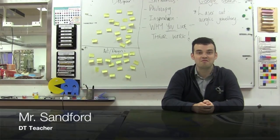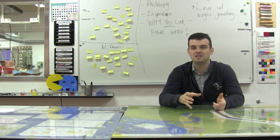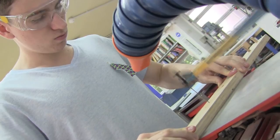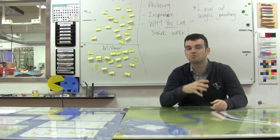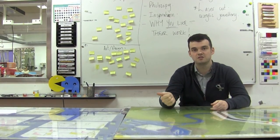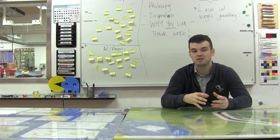Hi, I'm Mr. Samford. I believe the reason you should take DT is it's an exciting and unique subject. Most 11 to 18-year-olds at home will not have flex saws, pillar drills, or new machines, and DT really gives you the opportunity to use those tools on a regular basis. The kind of projects that we do vary greatly — there's design work, and we make things like custom shelves, pencil boxes, textile products, food products, and a whole variety of things.